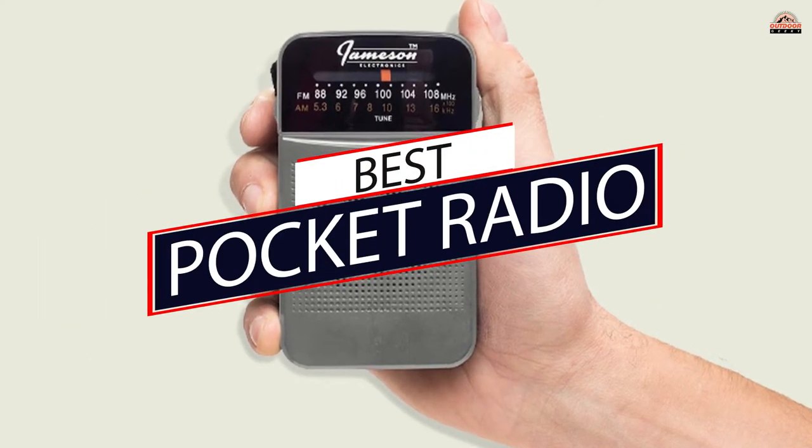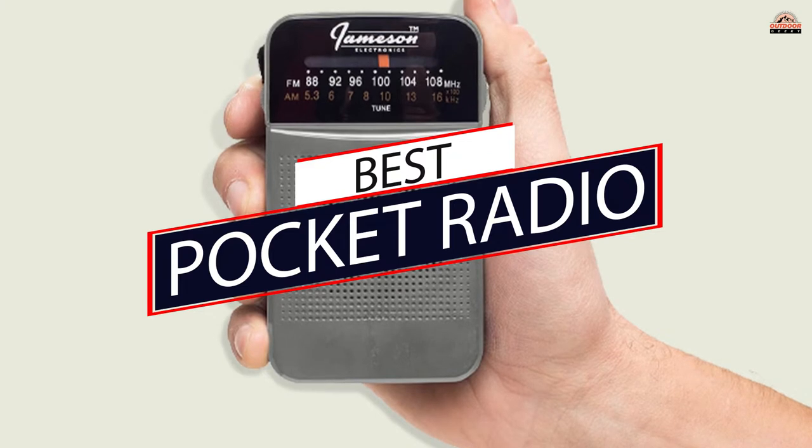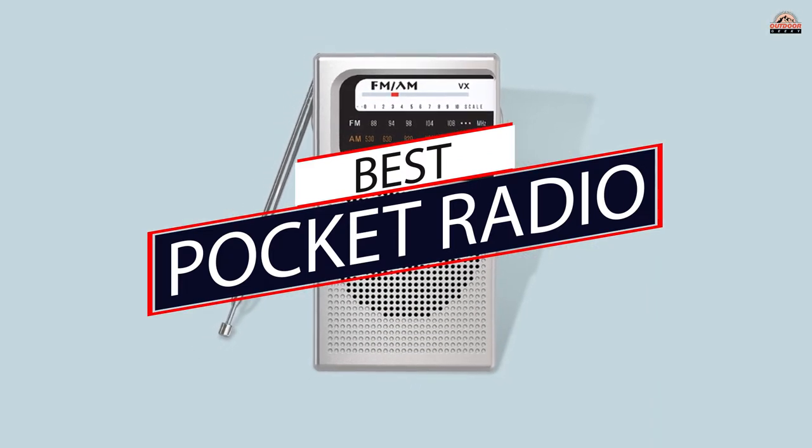These pocket radios will keep you in touch with essential broadcasts, information, and entertainment wherever you may be.